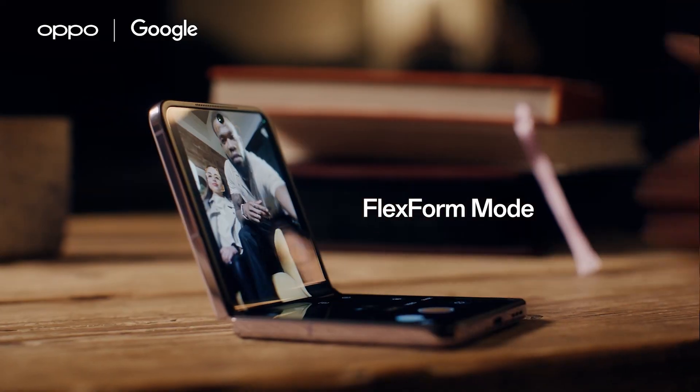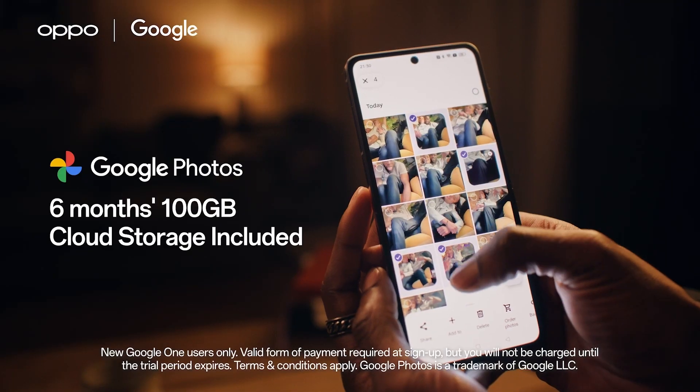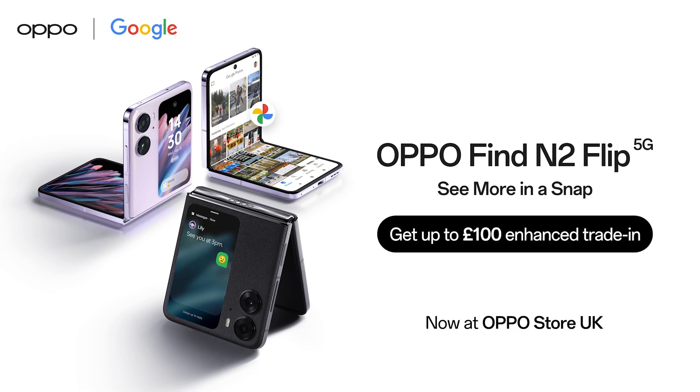Capture the moment and everyone in it in amazing detail with Flexform Mode. Quickly share your photos and videos with Google Photos. Discover deals on the new OPPO Find N2 Flip now at OPPO Store UK.